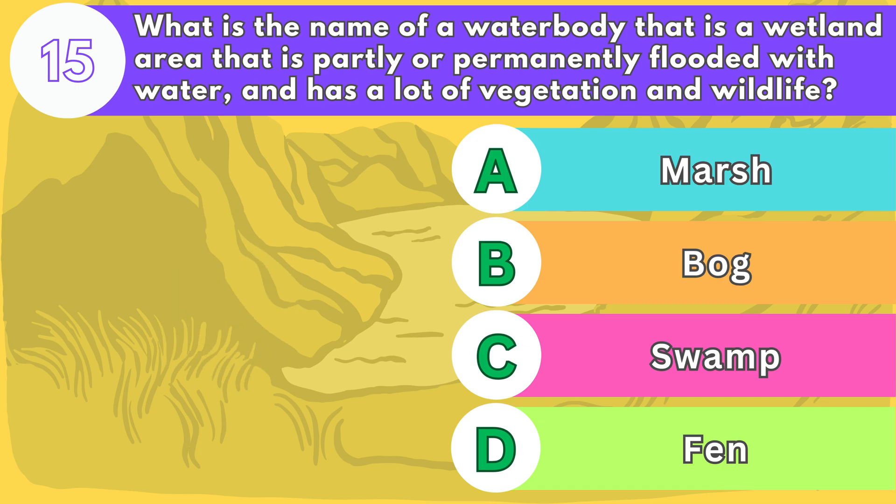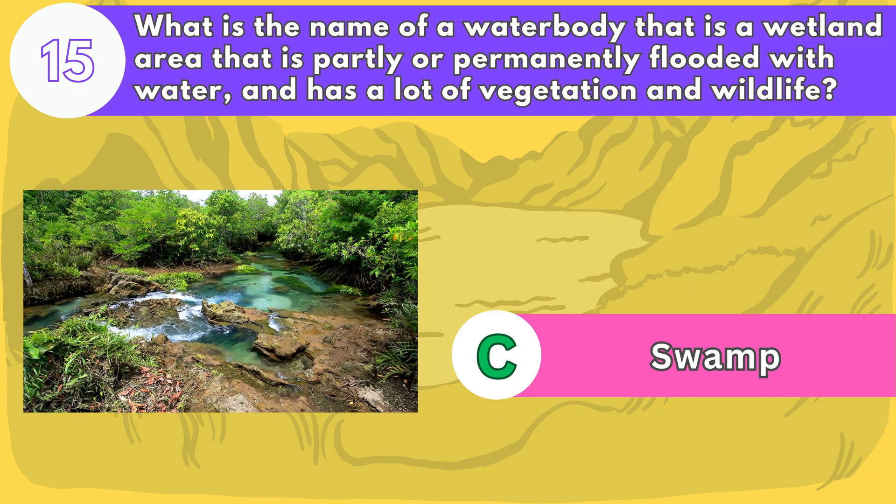The answer is letter C. Swamps are often found near rivers, lakes, or coasts and can have fresh, brackish, or salt water. Some of the most famous swamps in the world are the Everglades, the Sundarbans, and the Okavango Delta.